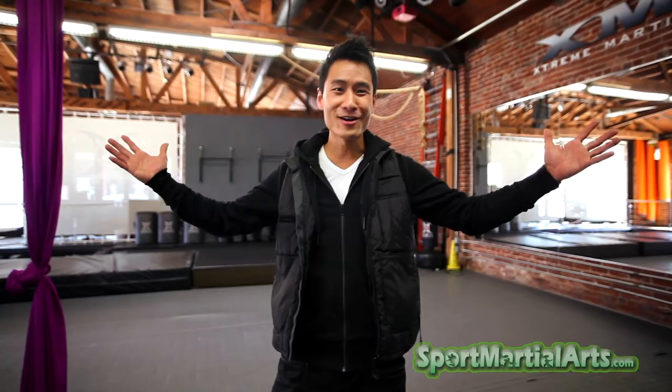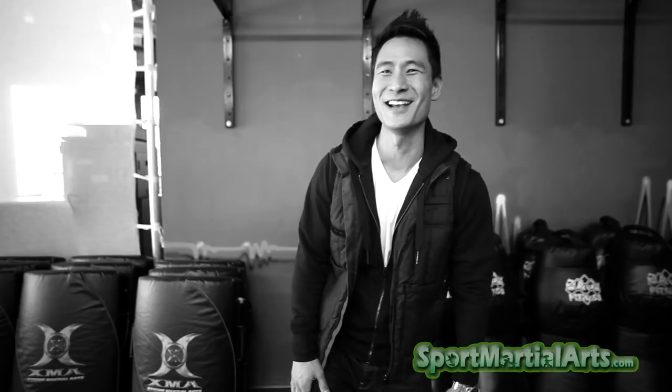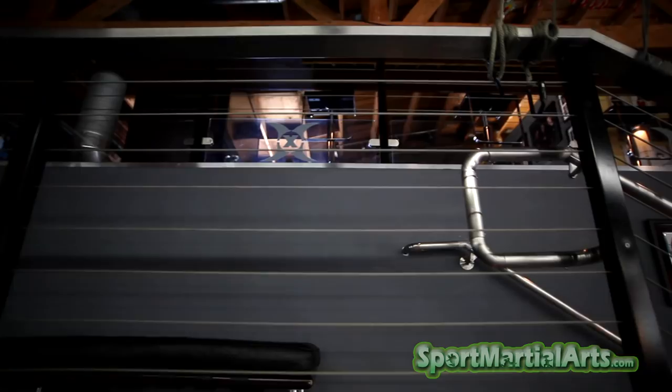Welcome to Sport Martial Arts. I'm Mike Chat, and I wanted to take you on a little tour of the XMA World Headquarters — this is where it all happens. We wanted to bring in all the different elements of the building into our design, so we have wood and steel. We brought some of that steel up into the front desk, with solid steel fronts to give that look and feel and coordinate with the theme of the building.